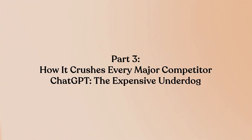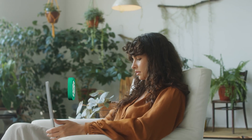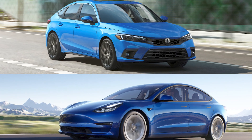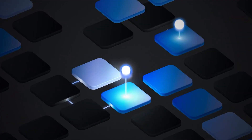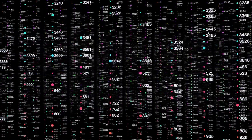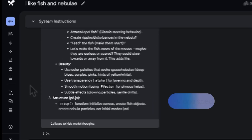Part 3: How it crushes every major competitor. ChatGPT — the expensive underdog. Let's be direct: ChatGPT's free tier is locked to an older model, GPT-4, whereas Gemini's free tier uses a cutting-edge model. You're comparing a 2023 Honda Civic to a 2025 Tesla — they're not even in the same category. But even ChatGPT Plus at $20 a month struggles to keep up. Gemini has Google search built in; ChatGPT only has Bing integration via plug-ins or premium accounts. When I tested both on current events, market data, and recent research, Gemini consistently provided more accurate, more current, and more comprehensive answers.